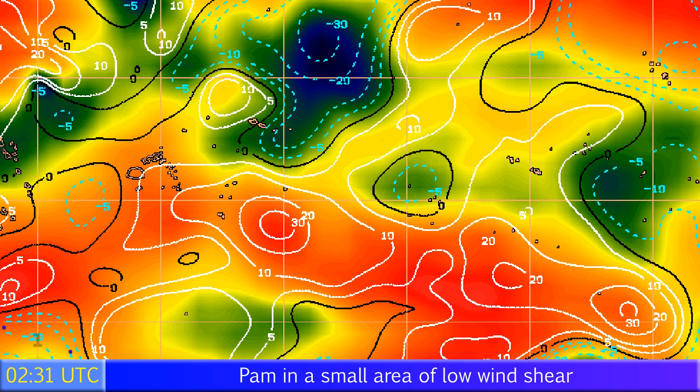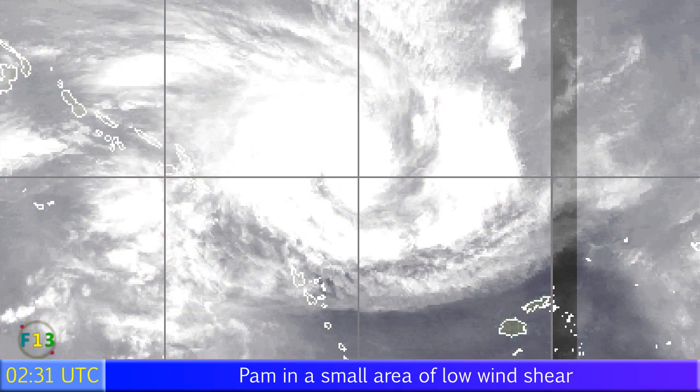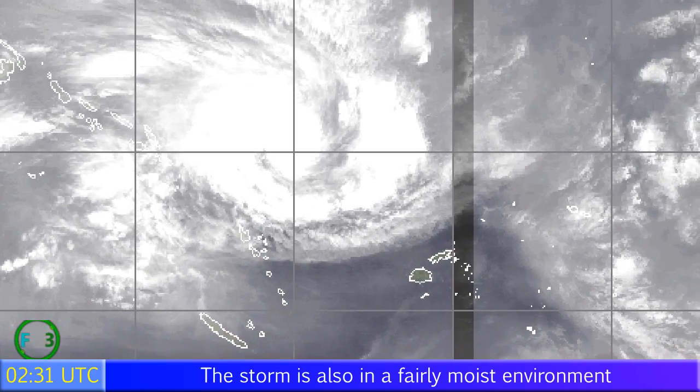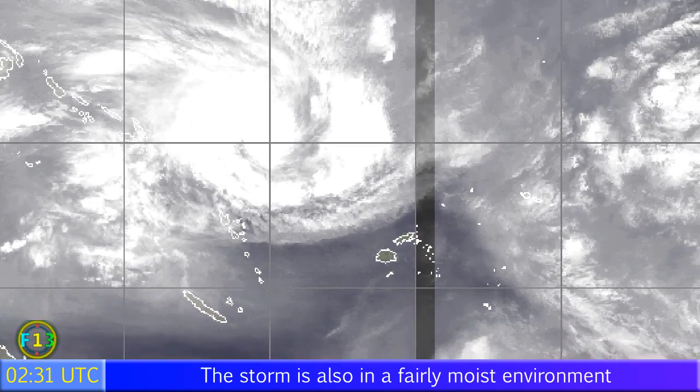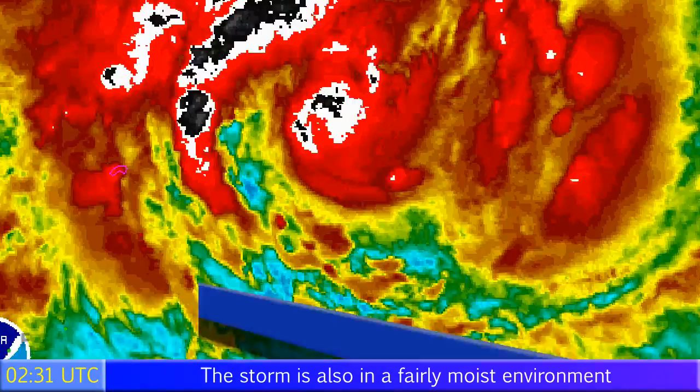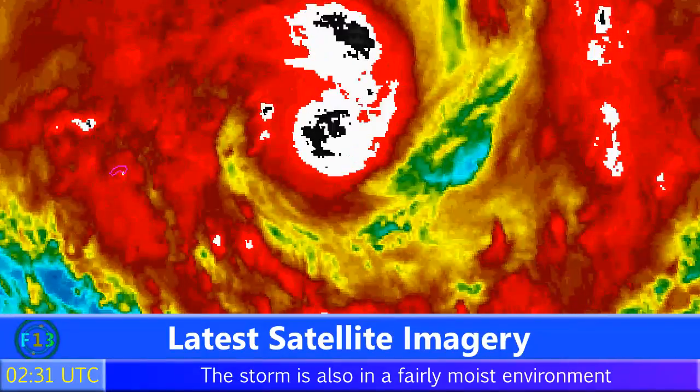The wind shear map shows the storm at the far left near the top, in an area of low wind shear, which is also low just towards the south and southwest — so looking good for the next few days. The water vapor imagery similarly shows not much dry air around, and you can see here in particular that the storm is a rather broad system, with the Solomon Islands visible on the left-hand side.